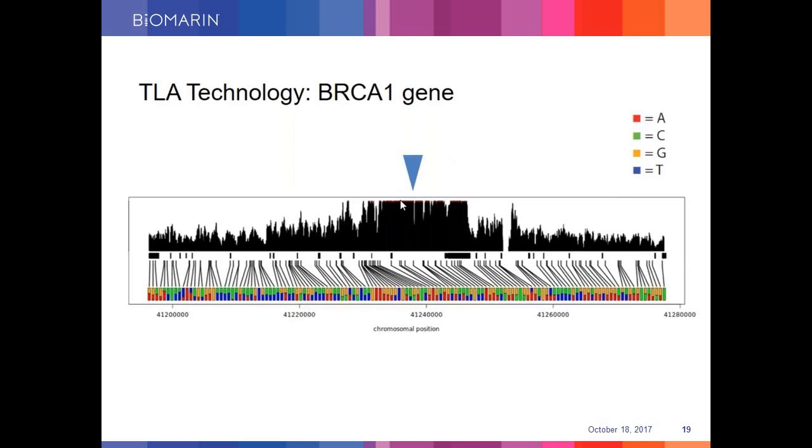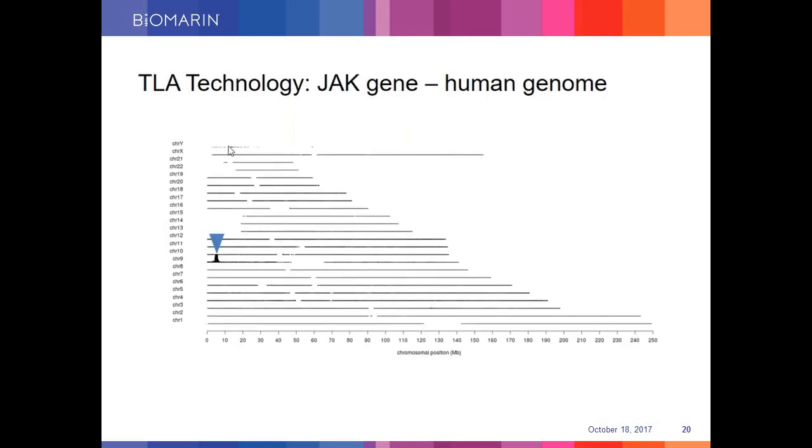Here I'm showing you a coverage plot showing the ability of TLA to sequence the BRCA1 gene, which is 80 KB long. The blue arrow shows the location of the primer pair, and you can also see a small gap towards the right side of the map. This small gap is the limitation of Illumina NGS sequencing to sequence AT-rich regions. Another example shows how the YAG gene has been specifically sequenced in context of the entire human genome assembled into chromosomes, with amplification being locus-specific as shown by the primer pair in the blue arrow.